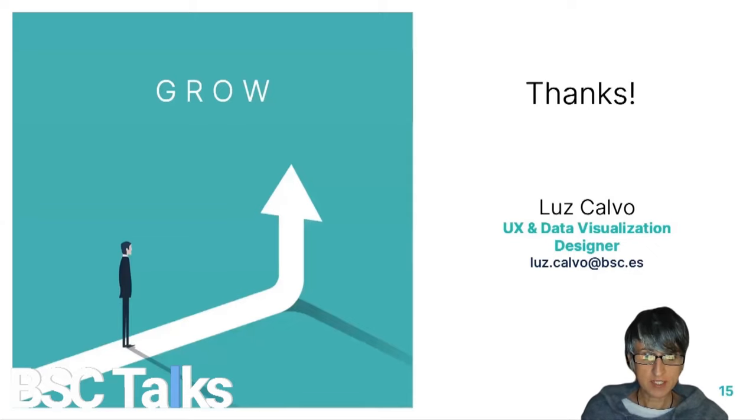So thank you all for your attention — it's been a pleasure to be with you today. Remember that UX design can help you take your science to a higher level. Feel free to contact me for advice or questions. We are here at your assistance. Thank you so much.